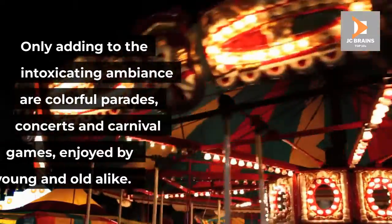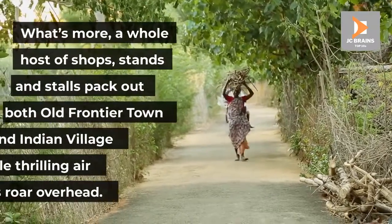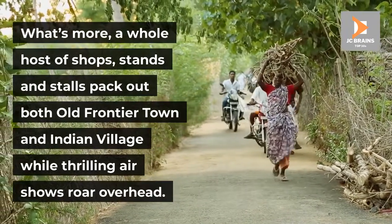Only adding to the intoxicating ambience are colorful parades, concerts and carnival games, enjoyed by young and old alike. What's more, a whole host of shops, stands and stalls pack out both Old Frontier Town and Indian Village while thrilling air shows roar overhead.